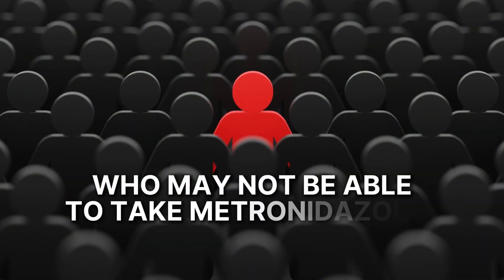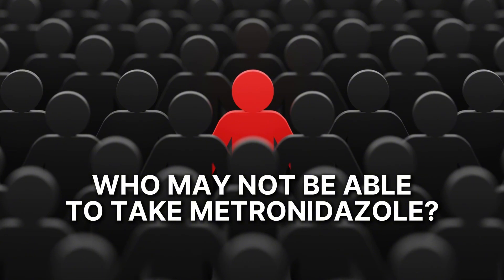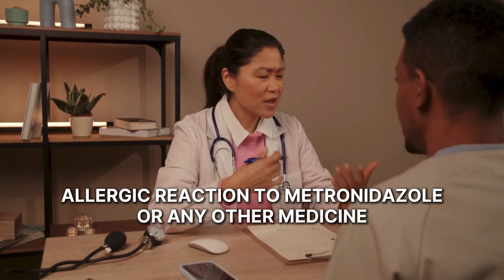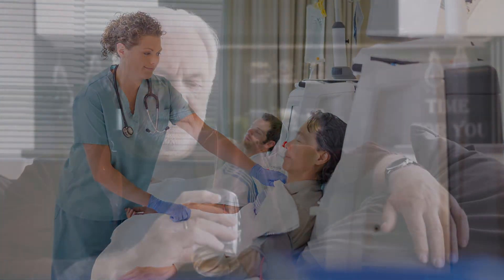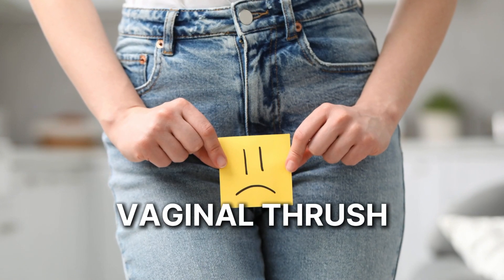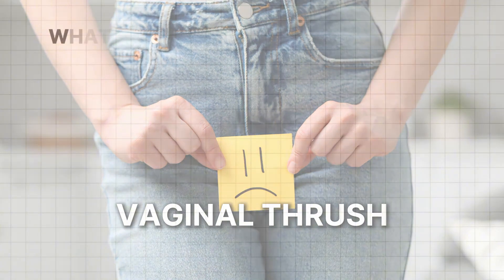So who may not be able to take metronidazole? It's not suitable for some people. To make sure it's safe for you, tell your doctor if you have ever had an allergic reaction to metronidazole or any other medicine, if you are pregnant or breastfeeding, if you have liver problems, if you are having dialysis, or if you feel you will not be able to stop drinking alcohol while using metronidazole, if you think you may have vaginal thrush, or you're due your period while on treatment if you're being considered for the metronidazole vaginal gel.